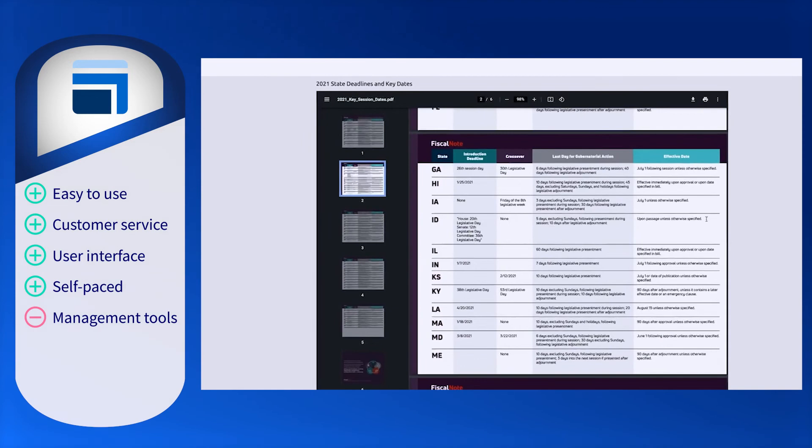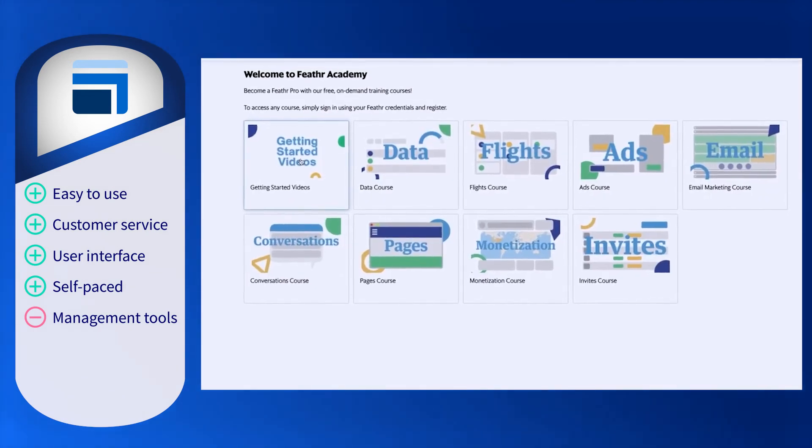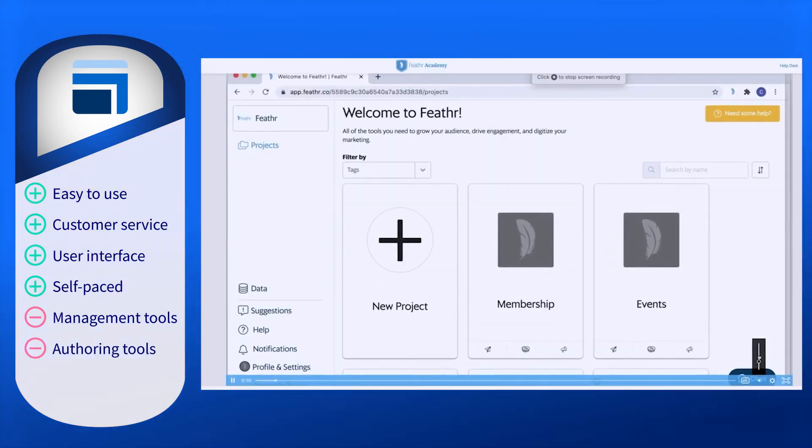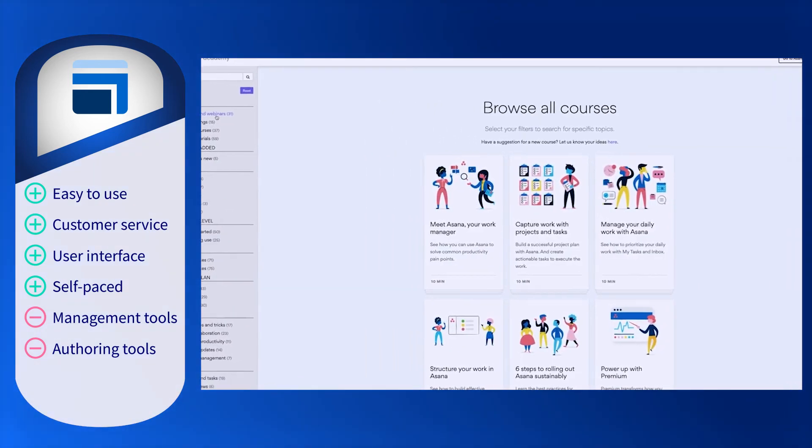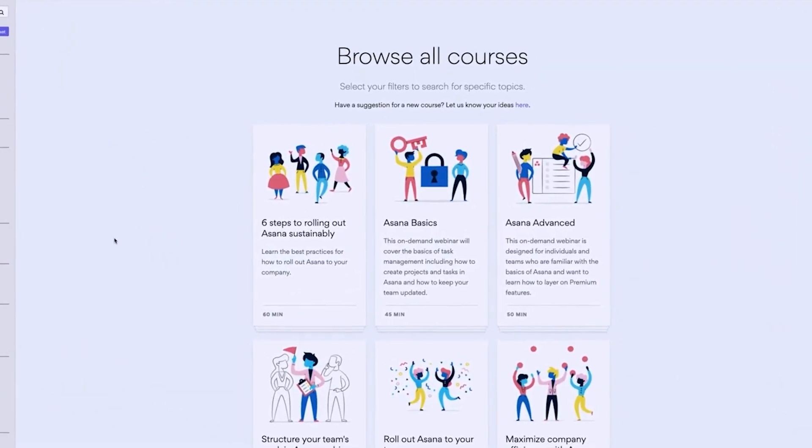Looking at limitations, reviewers have noted that some users wish for more robust management tools, more specifically around user management and data sharing. Additionally, users want more flexibility with the authoring tools, with one user noting that limited file types pushed them to use another authoring tool. Ultimately, users are overwhelmingly positive about their experiences with Skilljar.